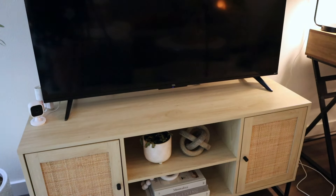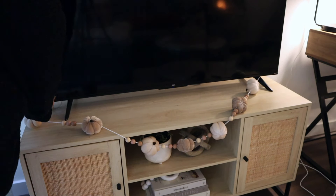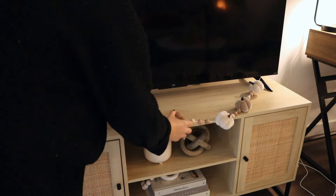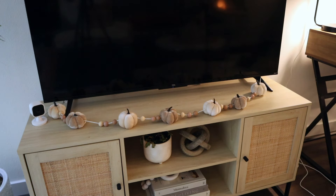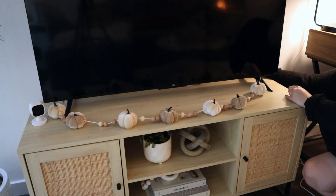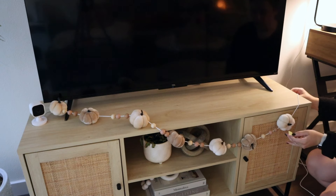Now this garland I used to hang on my bar cart, but I actually got rid of my bar cart since moving here. I feel like this would be cute strung on my TV stand, I'm just not exactly sure how to execute that. It doesn't drape enough right now — I feel like it just needs to sit up here, but that looks bizarre. So I'm gonna try to find some command hooks and figure out where it can drape nicely.